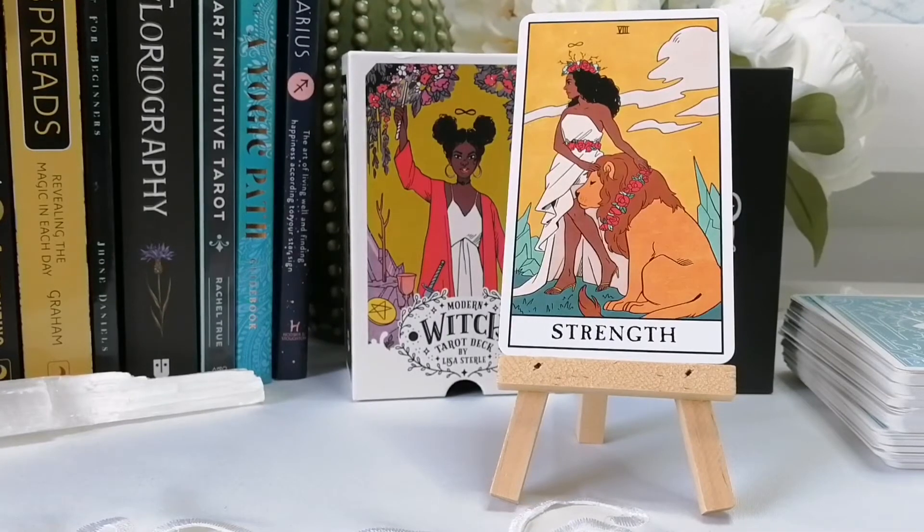So that was the Modern Witch Tarot. Let me know what you think about this deck — it's very popular so I'm sure a lot of people have seen or have it. If you don't, let me know in the comments why not. If you do, let me know how you use it — is it an everyday deck? Thank you so much for watching. Don't forget to subscribe, turn on the bell for notifications, and give this video a thumbs up. Thanks so much and have a great day!